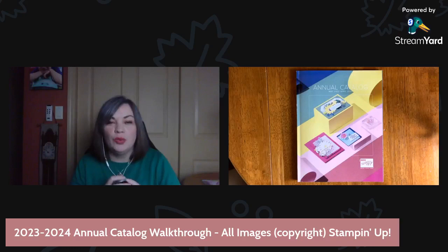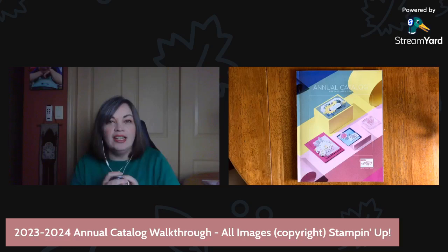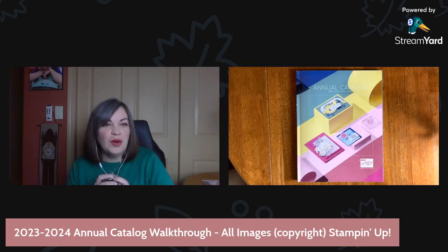This is the brand new 2023-2024 annual catalog from Stampin' Up! It launched today, Tuesday, May 2nd, 2023. Because it has officially launched and is live for all of you to shop, browse, make your shopping lists, and do all the things, it's okay for us to open it and share it with you today.